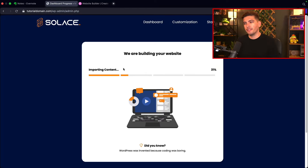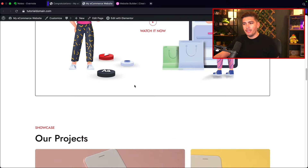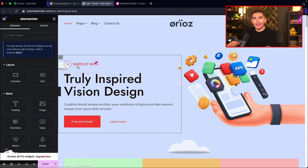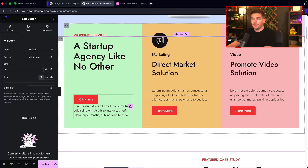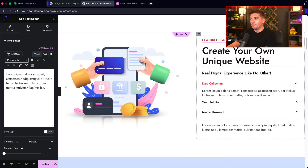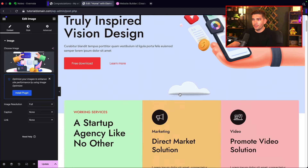When you import a demo with a WordPress theme, the website is populated via Elementor, not the default Gutenberg editor. You can take a button and drag it onto the page, and when you see the pink line, that's where you drop the element. You can drag and drop elements fluidly throughout your website — it's a very fluid, simple drag and drop builder.